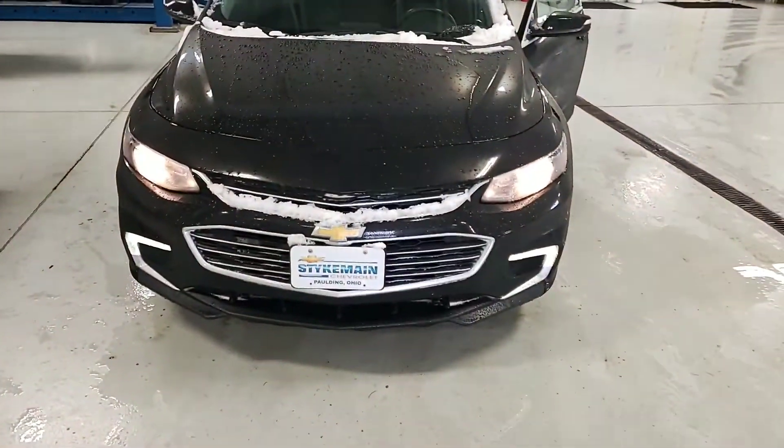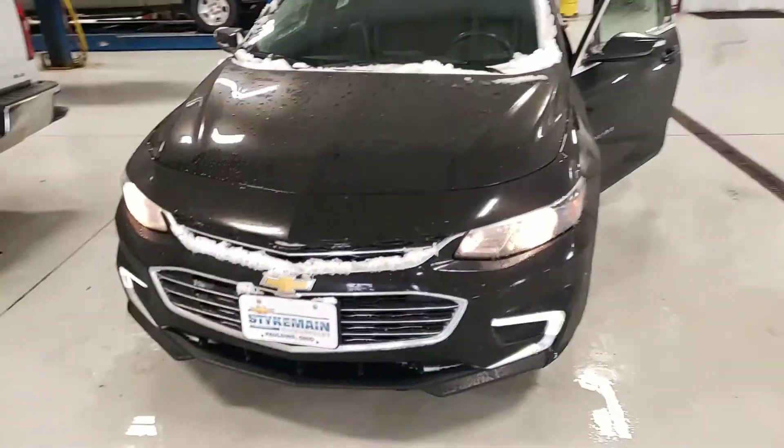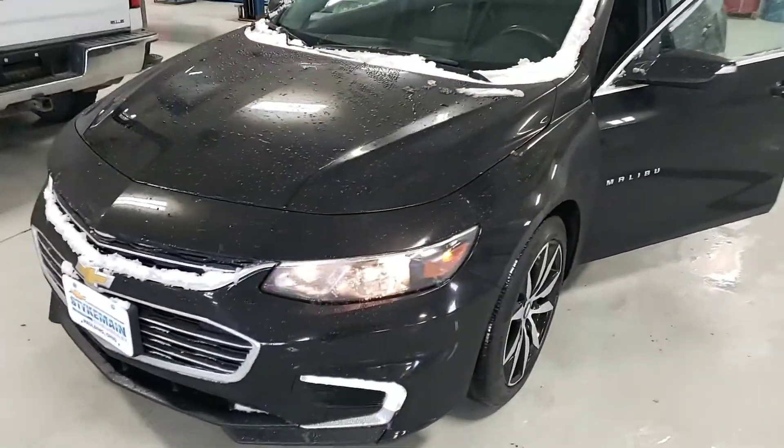Good afternoon, Erica. This is DeVon Pearson again at Steckman Chevrolet. And here's your second car.